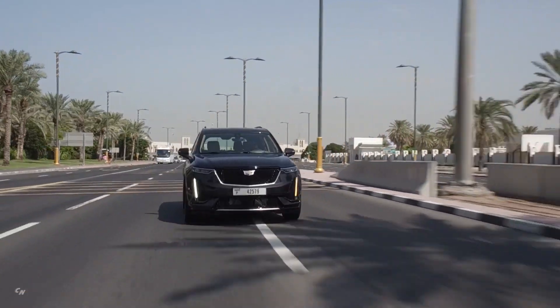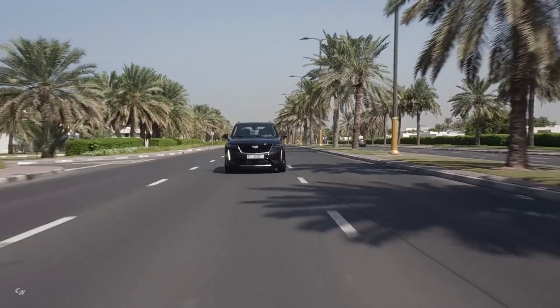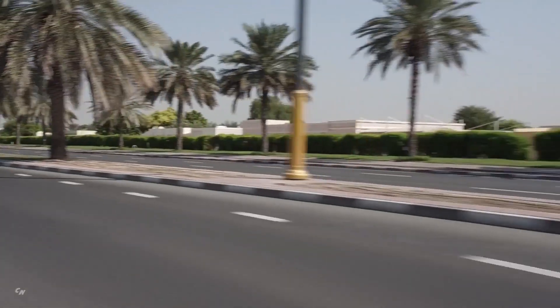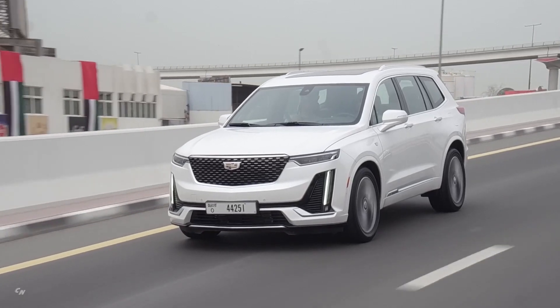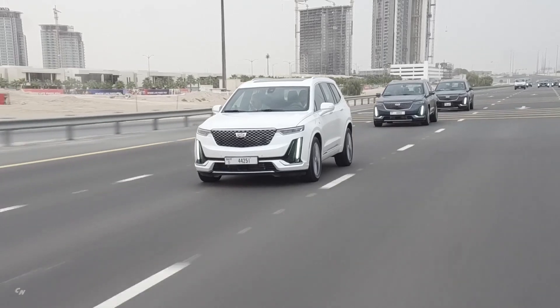The available next-generation air ionizer is designed to clean the XT6's air by reducing airborne contaminants such as pollen and fine particulate matter. Cleaner air can make the drive more comfortable, particularly for those who suffer from seasonal allergies.